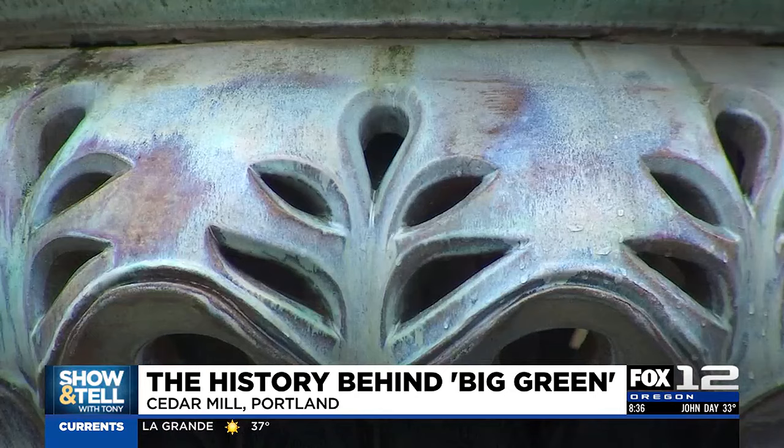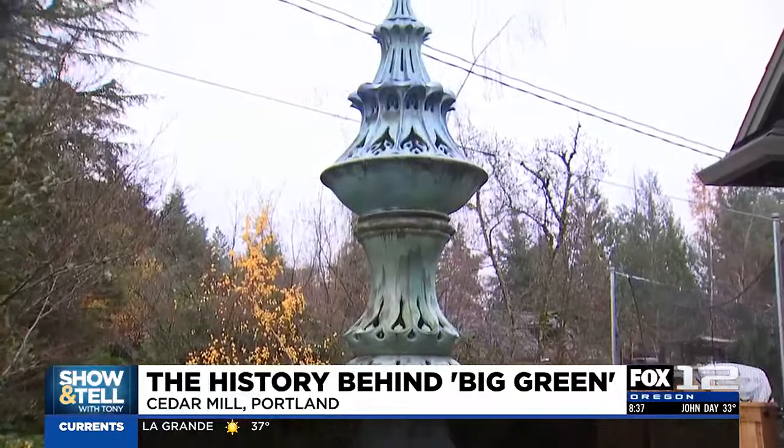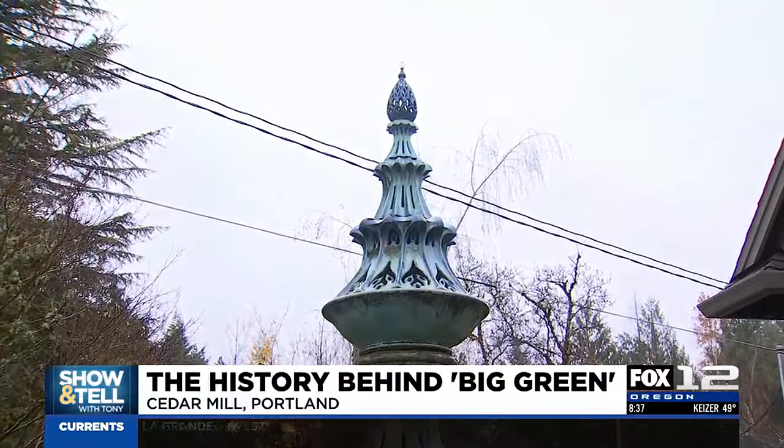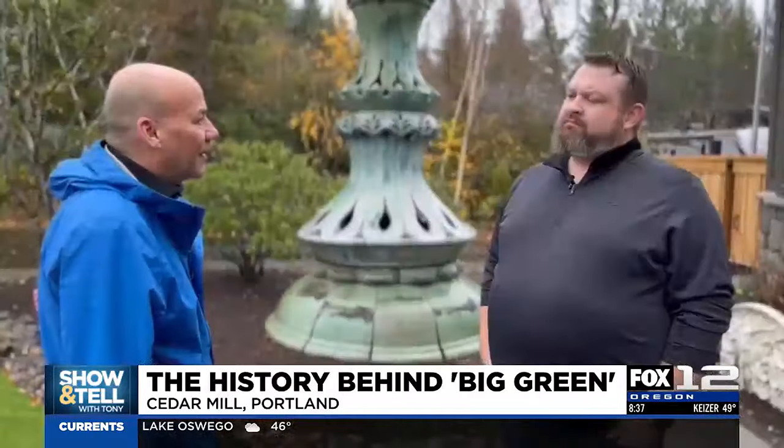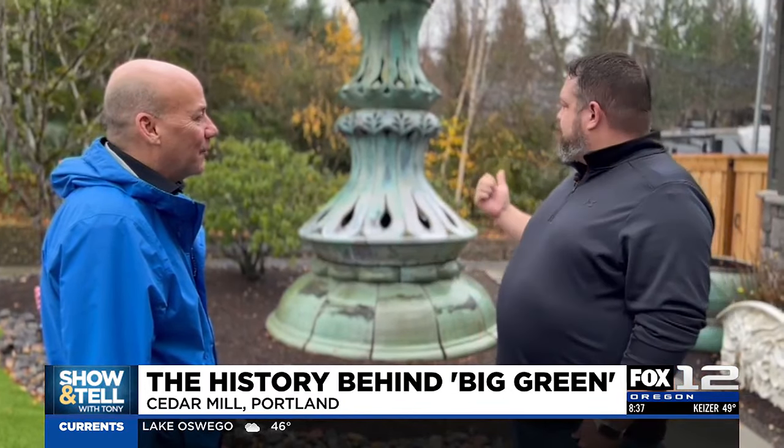Right next door, yeah. What was the commission for Big Green? So it was a Japanese subdivision up on Bull Mountain. This Japanese company commissioned him to make multiple structures, and he started this one. They bought him a forklift to start making it because it was so huge. And then the story is the guy embezzled multiple millions of dollars from Japan and went to jail, and the whole project got scrapped.